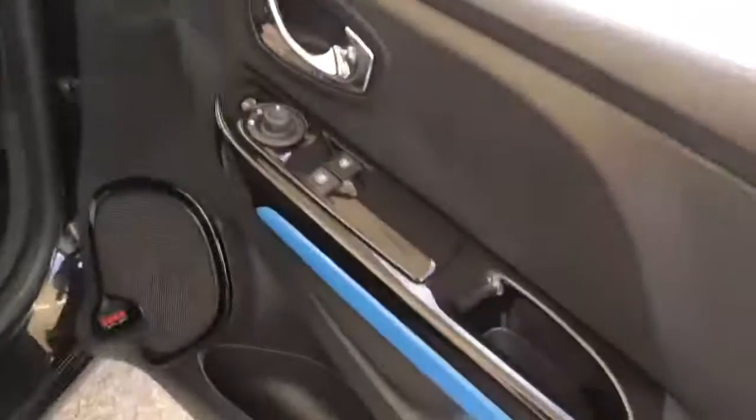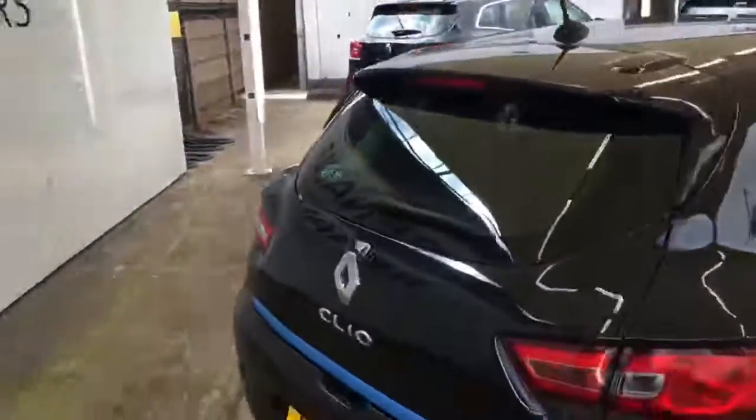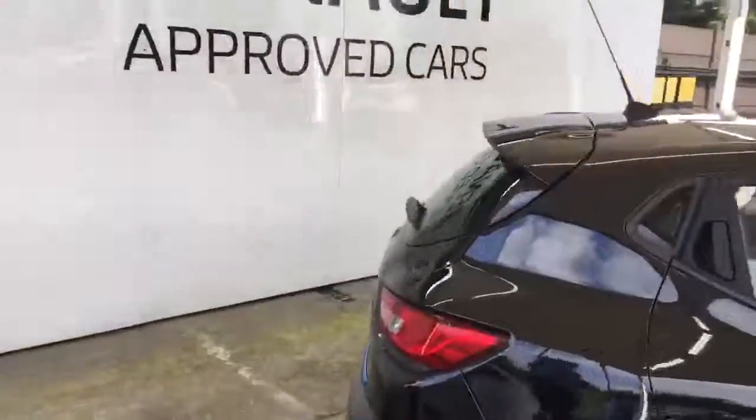The seats are in nice condition, same with the driver's seat. You don't get many of these Clios coming up in this sort of price range, so it's very nicely priced as well. It comes with front electric windows and electric mirrors. The rear seats are all in order as they should be. The boot is a nice size — you can put your storage in there, the seats also collapse, and it comes with a parcel shelf and an inflation kit.